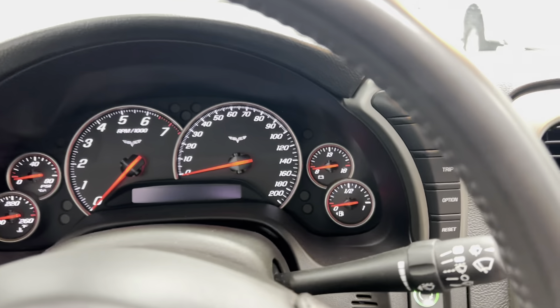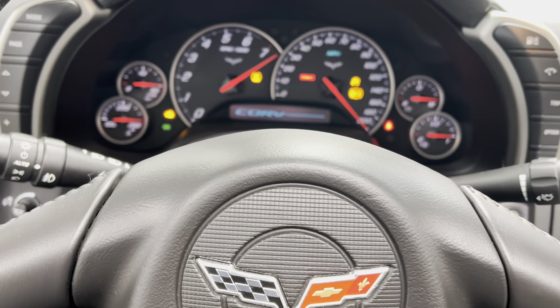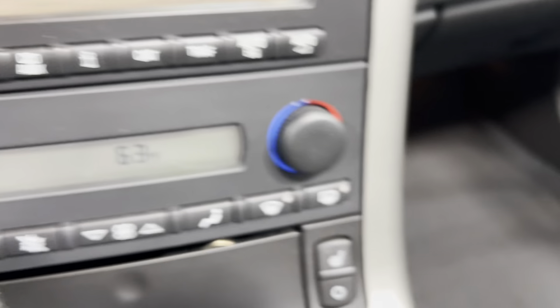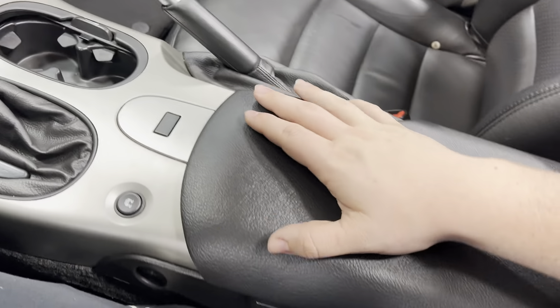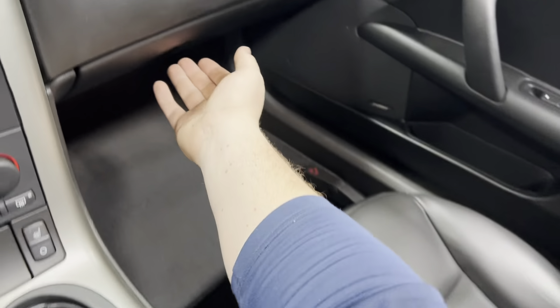As we hop right on in, go ahead and turn this bad boy on. You've got radio and stereo controls, heating and air controls. It has heated seats on both sides. Two cup holders and a cup holder cover. Traction control, gear shifter, center console, glove box compartment with your owner's manual.